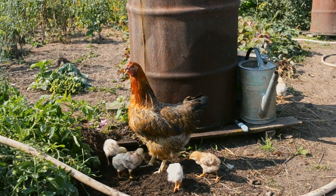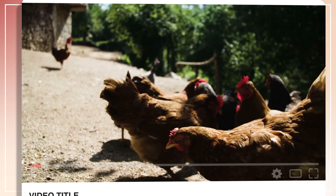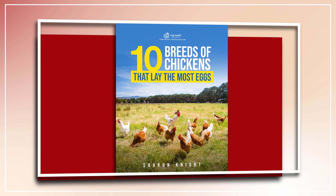Hi there! Welcome to the Happy Chicken Coop YouTube channel. Thanks for joining me today. We're going to be doing a quick rundown of the Sapphire Gem Chicken and everything you need to know about that breed. Before I get into that, please be sure to like the video and subscribe to the YouTube channel. Also, be sure to subscribe to our website, thehappychickencoop.com. If you subscribe, you will receive a free ebook on the 10 best egg-laying chicken breeds. All right, without further ado, let's get into it.